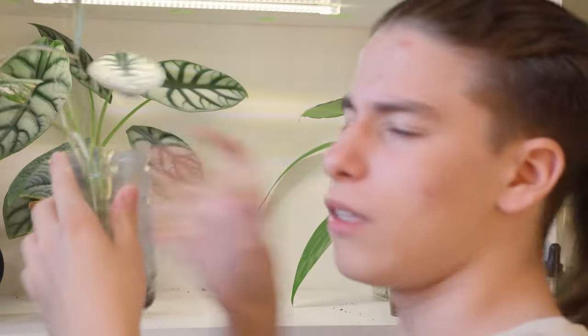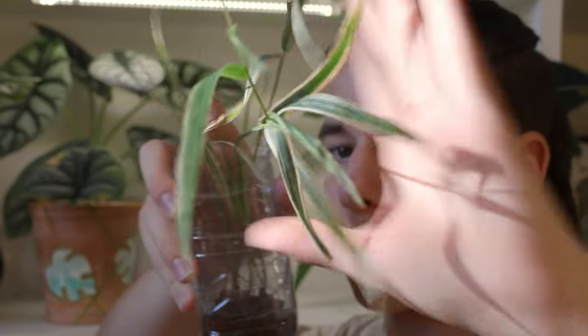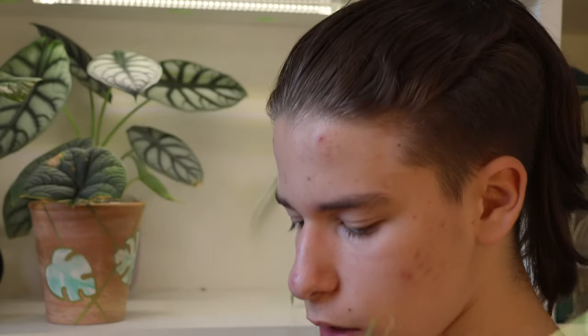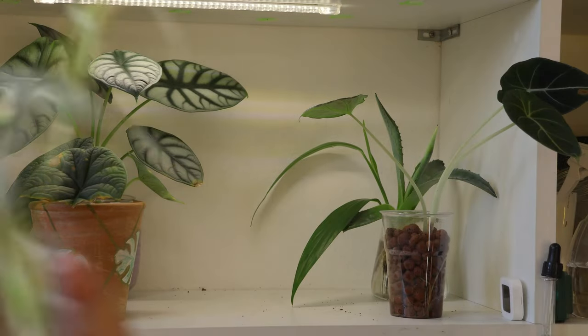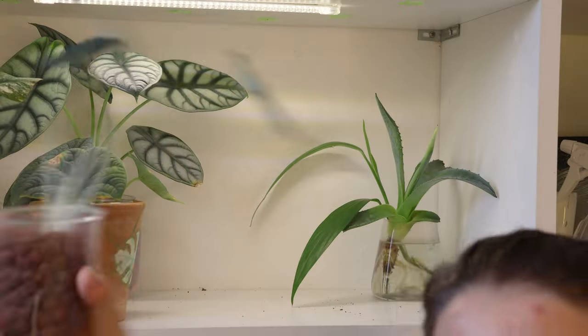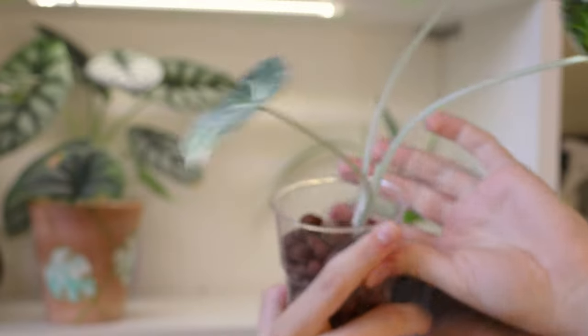Then we have this variegated grass. Tell me why variegated grass is so pretty but people don't have it. When I have a house and my own grass, it's just going to be fully variegated grass. Look how pretty this is — it's grass, but it's variegated! How cool is that? Black velvet Alocasia — same story once again.